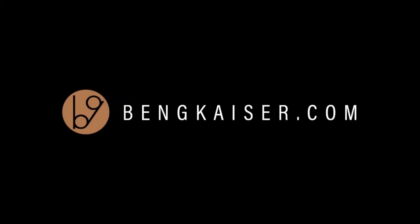Hey, Ben Kaiser here at BenjyKaiser.com. Today you want to know: do you have to own a Mac to be a graphic designer? I'm going to give you three reasons why you do not have to own a Mac to be a graphic designer.